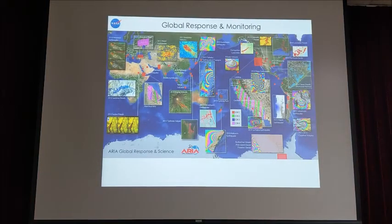This shows a global map of locations where we have been generating response products since 2010. We've been responding to various events — the 2011 Tohoku earthquake, the 2014 Napa earthquake, and Hurricane Harvey that caused flooding.